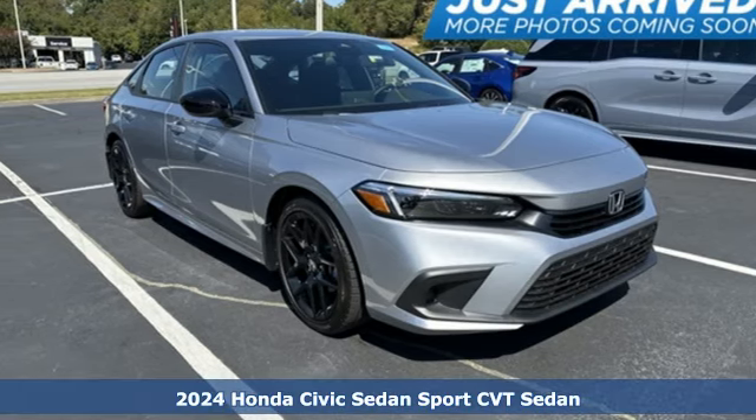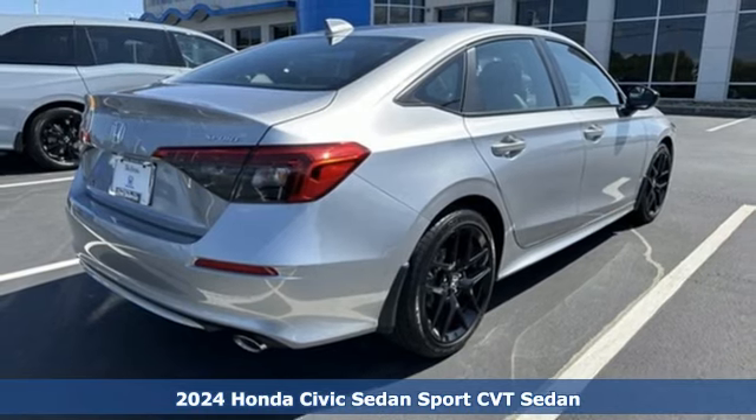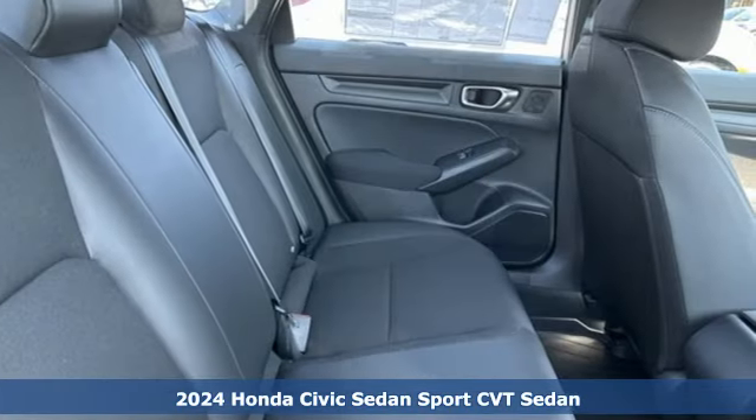It's a new 2024 Honda Civic Sedan. Get more mileage out of every drive with this Civic. It comes with the features you need, and better yet, want.